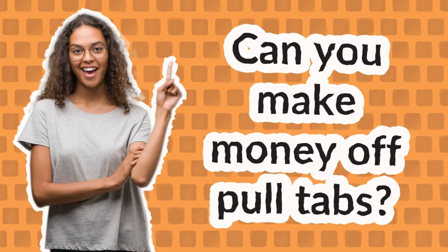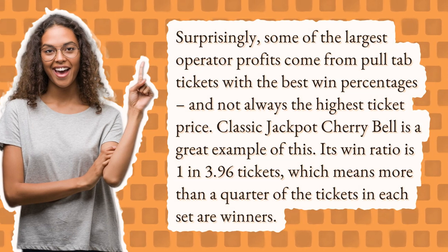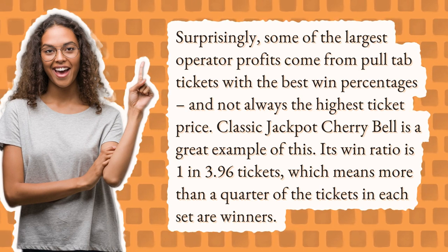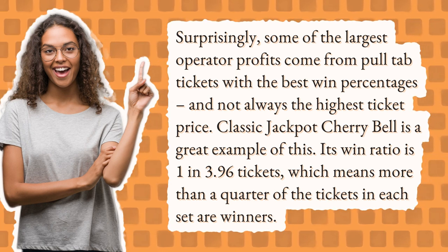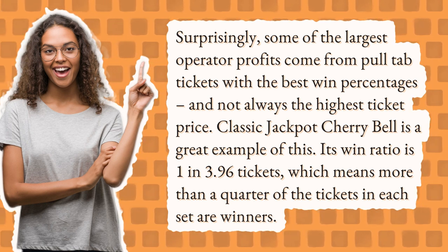Can you make money off pull tabs? Surprisingly, some of the largest operator profits come from pull tab tickets with the best win percentages, and not always the highest ticket price. Classic Jackpot Cherry Bell is a great example of this — its win ratio is 1 in 3.96 tickets, which means more than a quarter of the tickets in each set are winners.